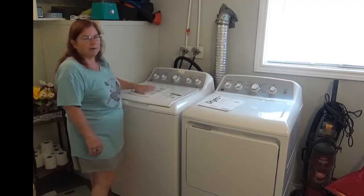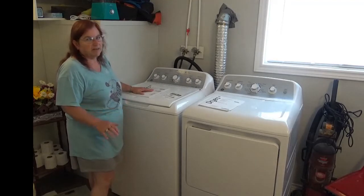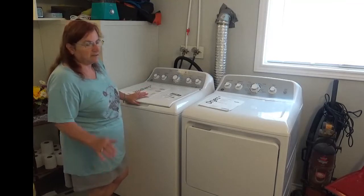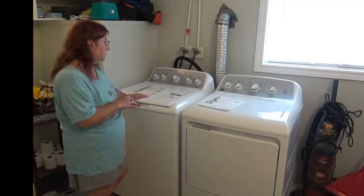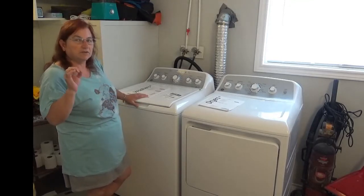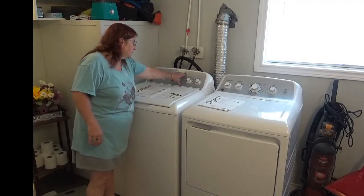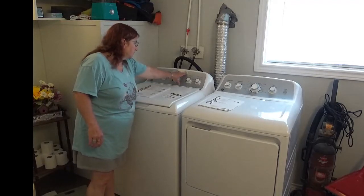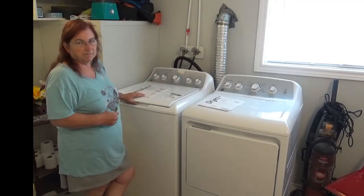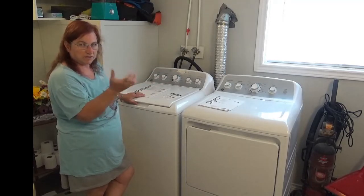The repair guy from Cooper Appliances has been here this morning, it's back up and running, and I'm doing my first load in it. I thought I would pause the load so you can hear the noise that comes out of this thing. This is routine, this is normal noise — this is not out of the ordinary. That is the agitator turning things back and forth to clean the clothes.